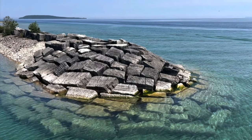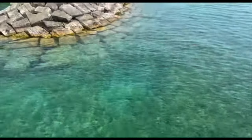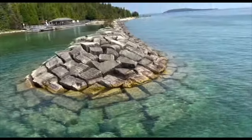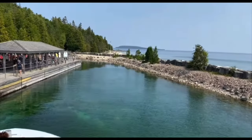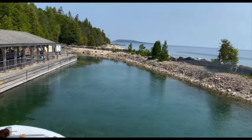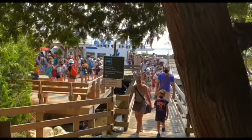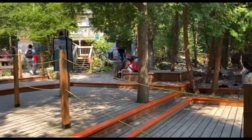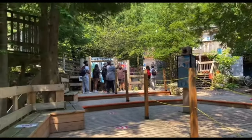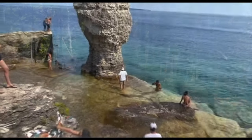I would definitely recommend bringing an extra pair of clothes or snacks if you're coming here because you would definitely want to go for a swim. One of the mistakes our family made was not bringing any snacks because we thought there would be food available at the island, but we were wrong — there was no food or snacks available at this island. Since you do stay there for three hours, you get pretty hungry, especially after the swim.